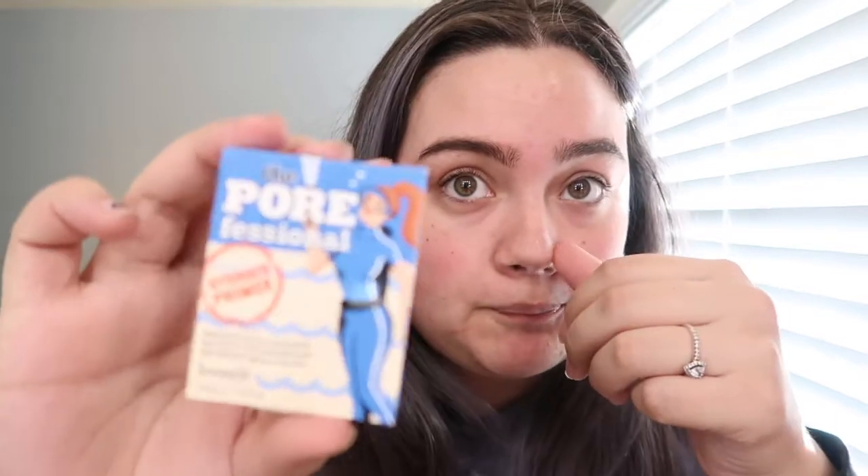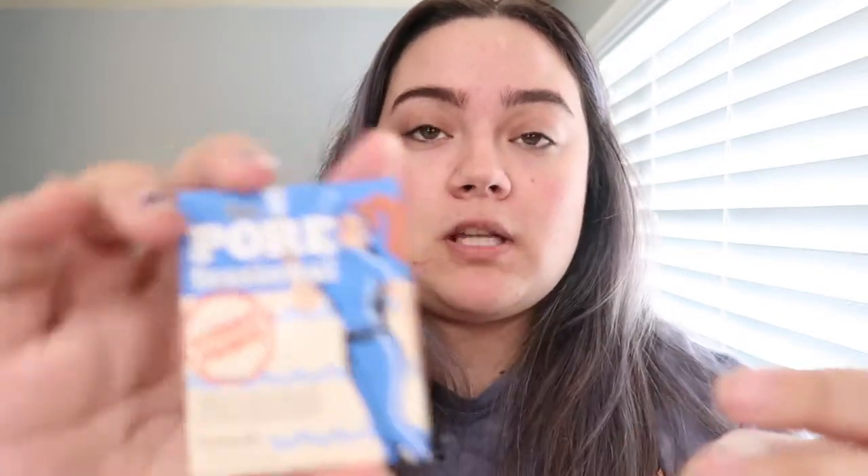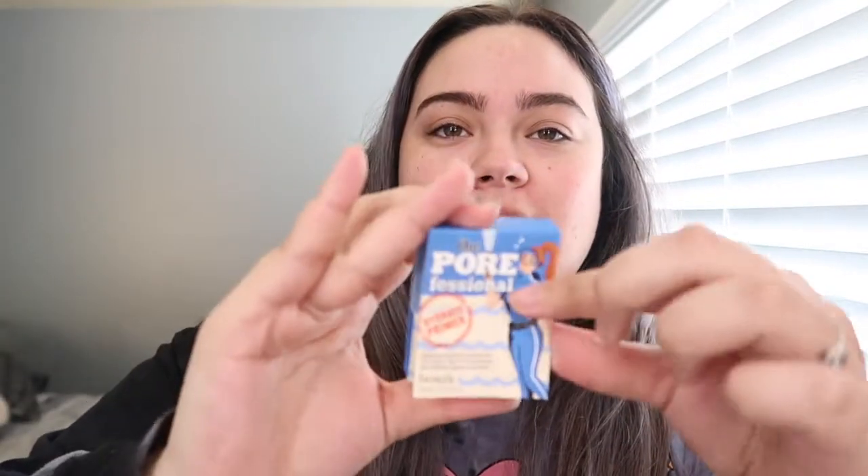I don't have anything to apply it with, so I'll just use my Morphe sponge. Actually wait — I forgot to prime first! For primer I'm gonna be using The Porefessional Hydrate Primer by Benefit. Look how tiny this thing is!